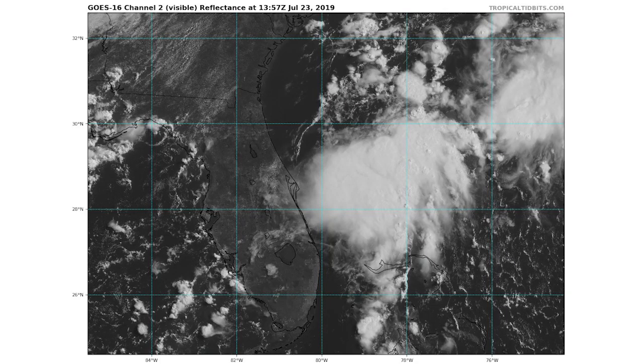All right, hello guys. Today we're talking about Tropical Depression 3, which has just developed off the coast of Florida. We're going to be talking about that as it could possibly head up the east coast.